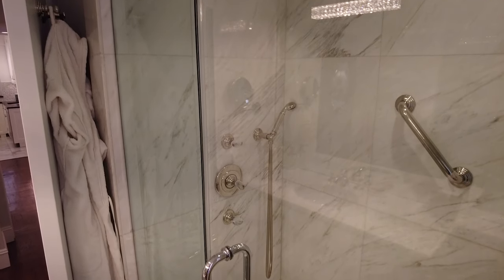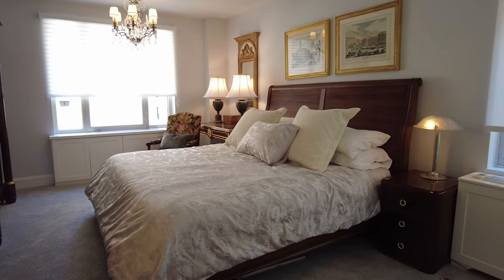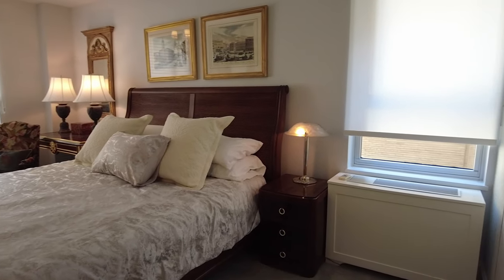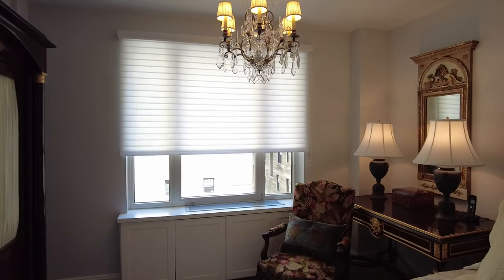Full bath — the attention to detail is phenomenal. Look at this bedroom, look at all this light. Just an exquisite apartment. Individual AC for the bedroom. All the windows are current. Maximum quality.